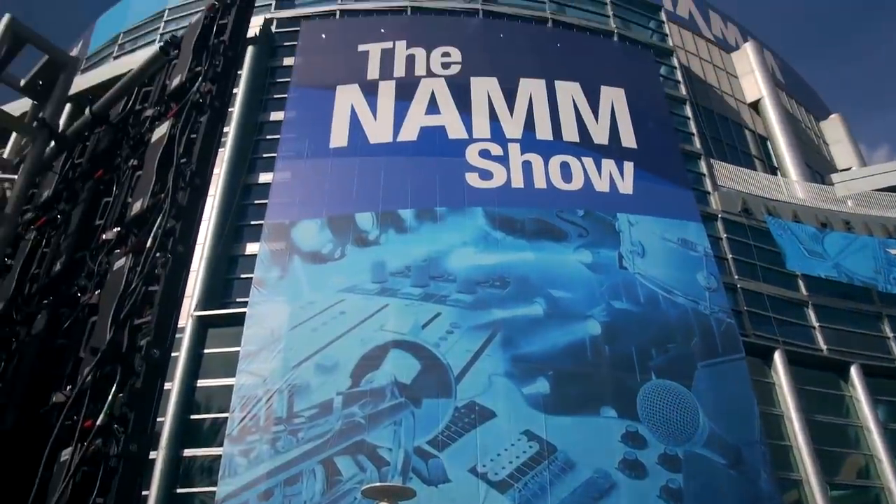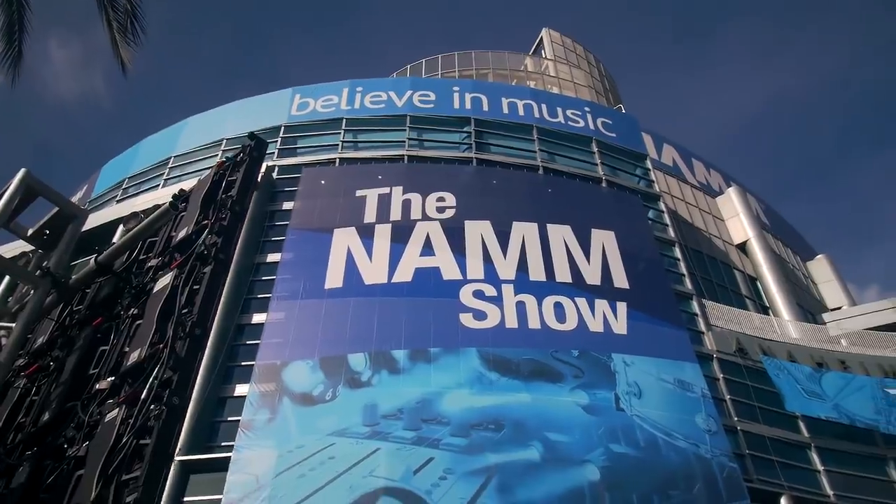Today I've got some more NAMM 2020 coverage. In this video I want to look at two higher-end companies: Paletti Guitars from Italy and Kiesel from here in the U.S. These two companies are very different but they both offer some really beautiful, really high-quality instruments.